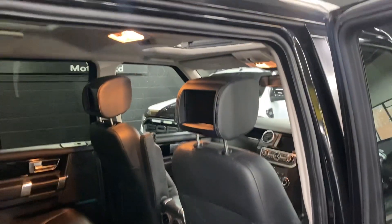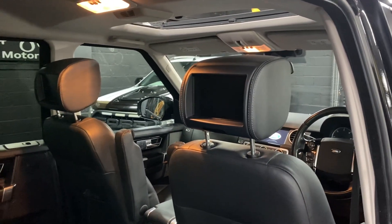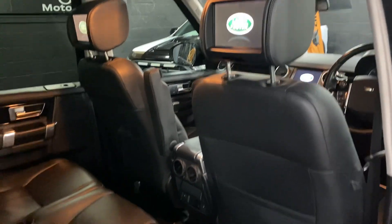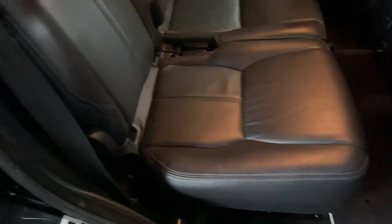A nice bit of spec included in the Landmark: factory-fitted rear entertainment so you can watch television and DVDs with your wireless headphones — or the kids, should I say. Most of these when they come in to us they've got CBeebies on there.